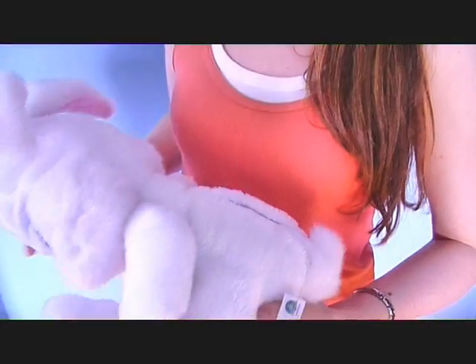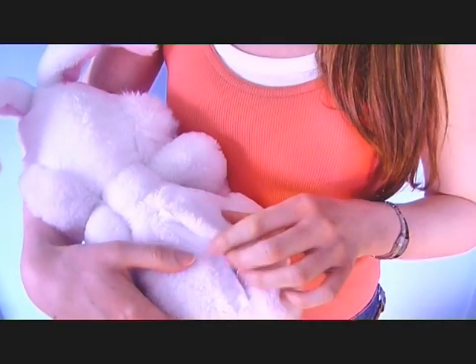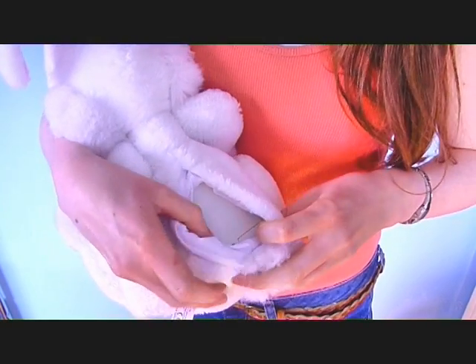Milky the bunny takes four double-A batteries which are not included and has an on-off switch on her battery pack to save power. Buy your Milky the bunny at findmeagift.com.